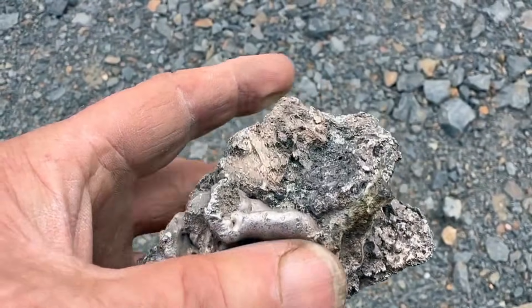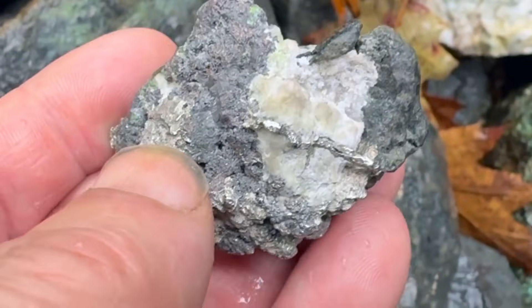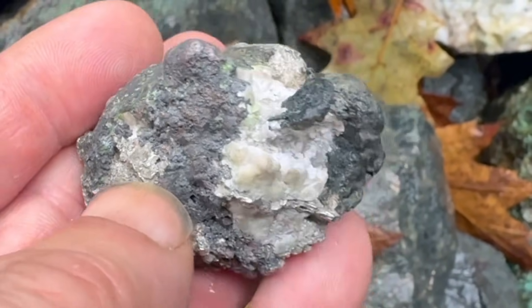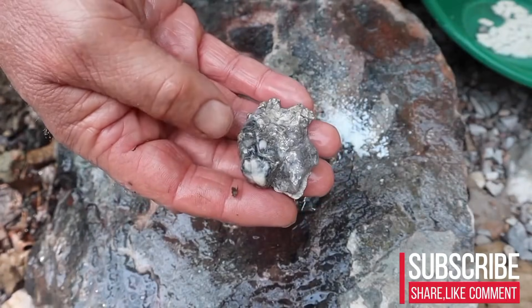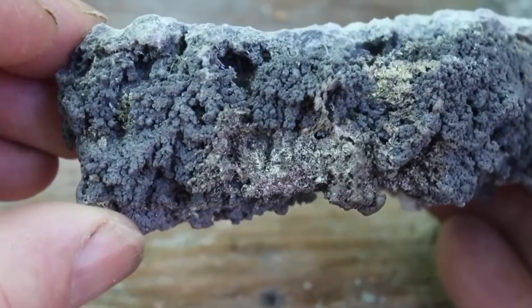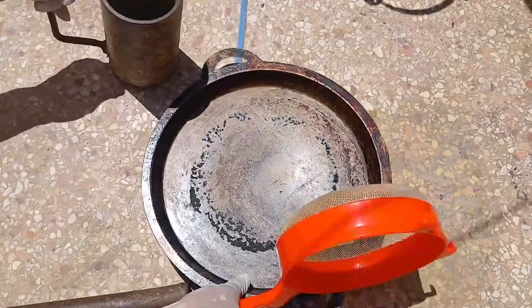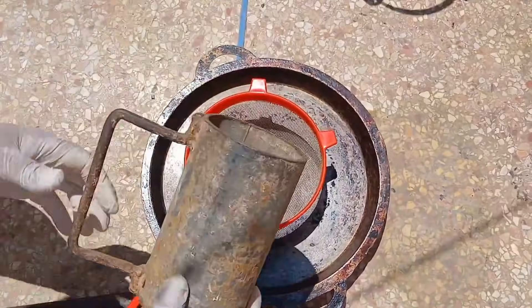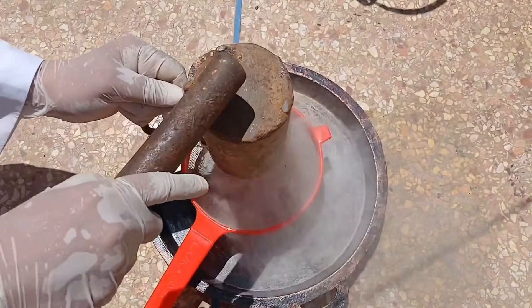Silver, while slightly less dense, follows similar pathways, often associating with galena, chalcopyrite, or other mineral deposits. These metals are rarely present in solid chunks visible to the naked eye. Instead, they are finely dispersed, bound within the mineral matrix of the stone. This means that extraction requires a precise understanding of the rock structure and the mineral assemblages it contains.